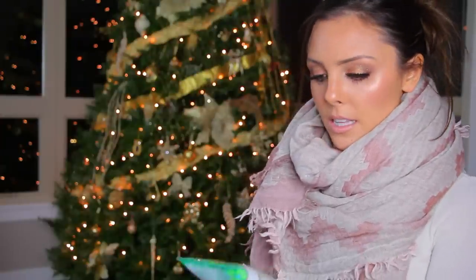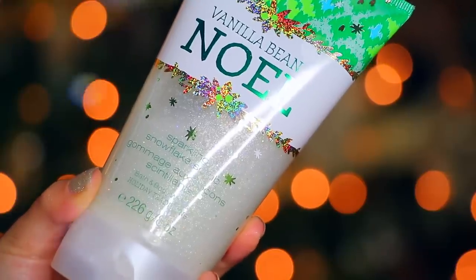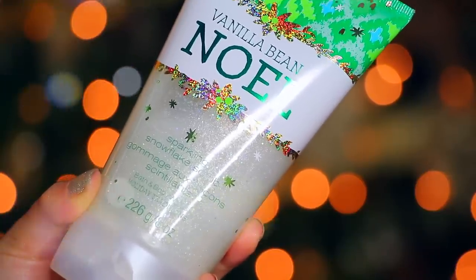So the last thing I got from Bath & Body Works was this Vanilla Bean Noel Sparkling Snowflake Scrub. I got this for my sister because she's obsessed with this smell. I got the hand sanitizer for her a couple years ago when they first introduced it and she was so obsessed with it, so every year I always buy her the hand sanitizers.